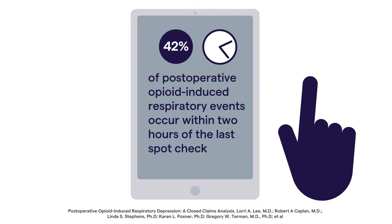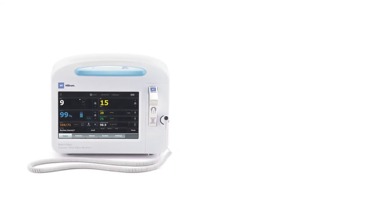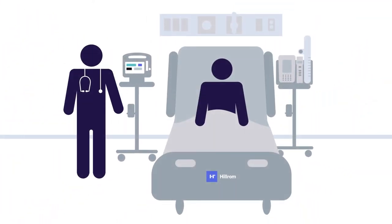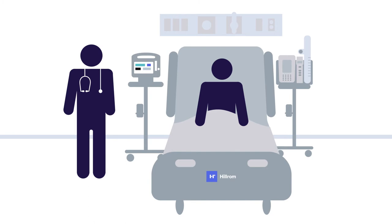Since 42% of post-operative opioid-induced respiratory events occur within two hours of the last spot check, James uses the Welch Allyn Connex Vital Signs Monitor with Medtronic Microstream Capnography to monitor Mary continuously. This way he can quickly recognize respiratory distress and respond to signs of deterioration.